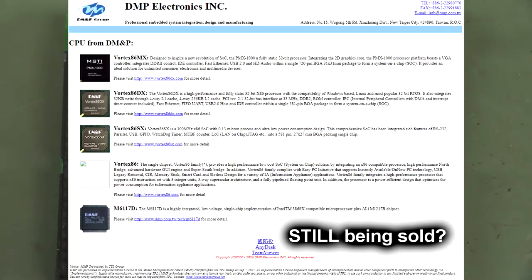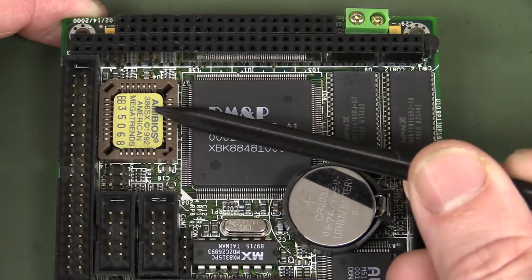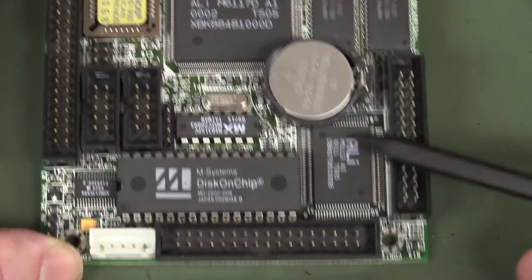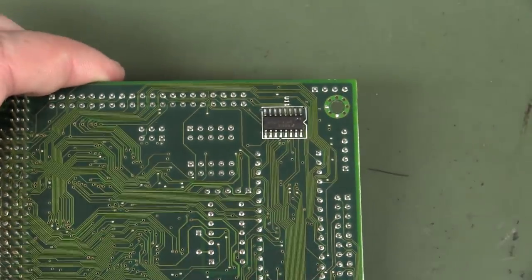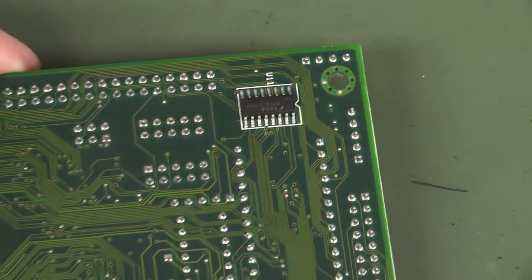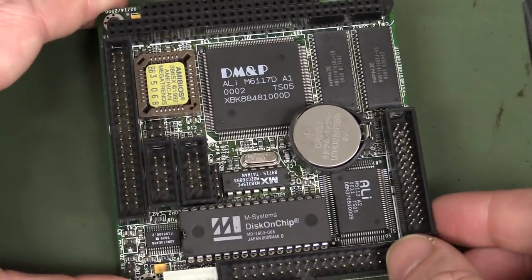So it's got an Intel 80386SX compatible processor in there — a low power version — with all the peripherals and everything else built into the one chip solution. It's got the AMI BIOS over here, some external memory, another ALI chipset for I/O. It's almost all single-sided. There's one tiny little thing over on the other side, which is probably some TTL job they couldn't fit on the top. The PCB designer must have been annoyed about that.